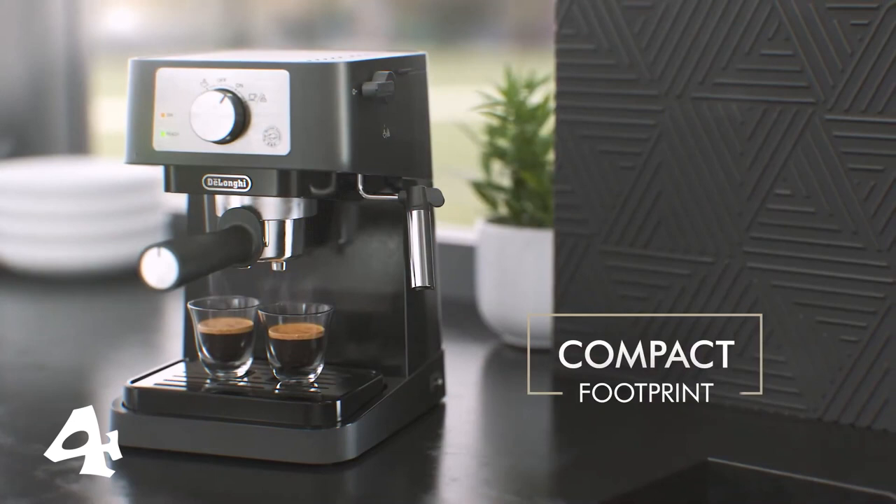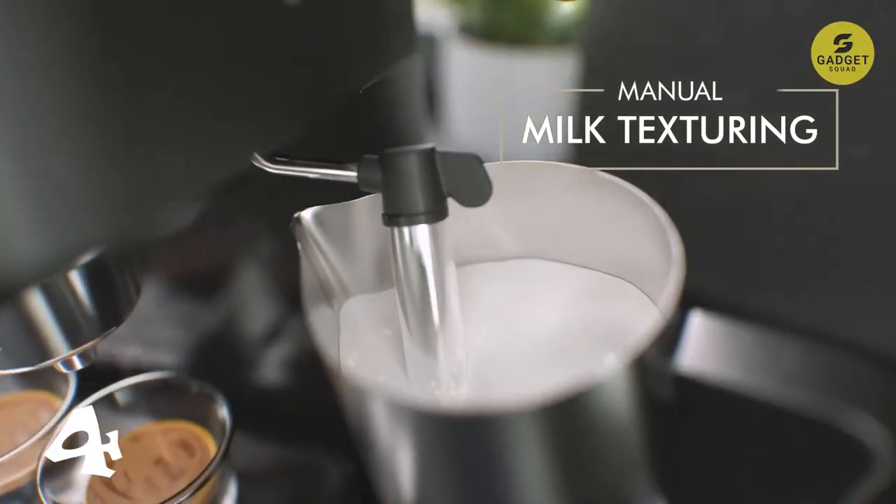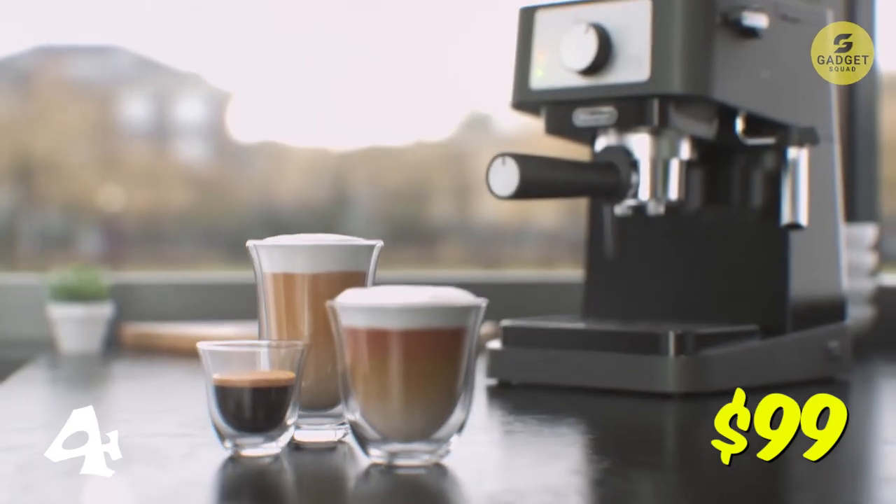The manual milk frother allows you to create lattes, cappuccinos, and more with ease. Its contemporary design makes it a stylish addition to any modern kitchen. This costs you $99.